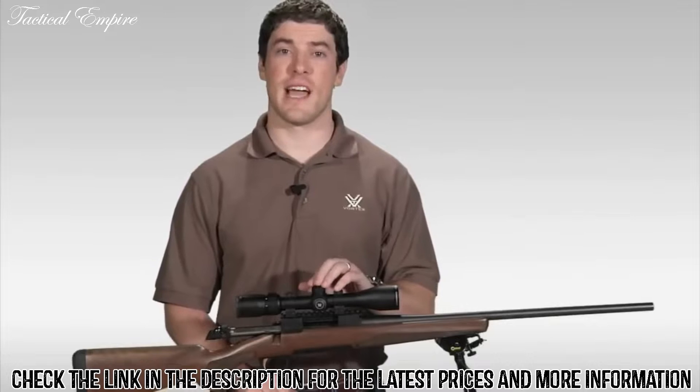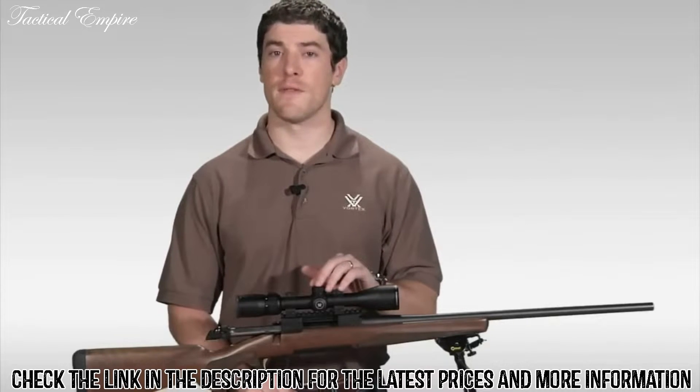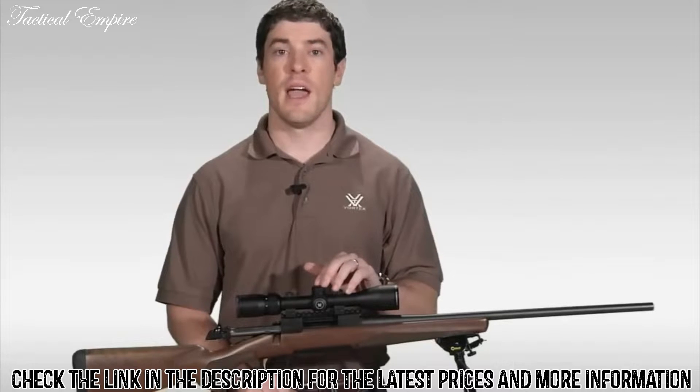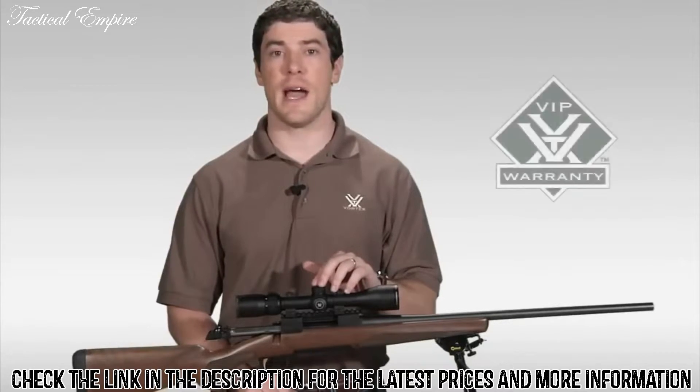And that's going to cover it for the Vortex Diamondback Rifle Scope. If you're looking to stretch your dollar for the best hunting rifle scope that your money can buy, I strongly urge you to head down to your local Vortex dealer to take a look at one of these today. As with all of our rifle scopes, the Diamondback comes with our legendary VIP warranty.